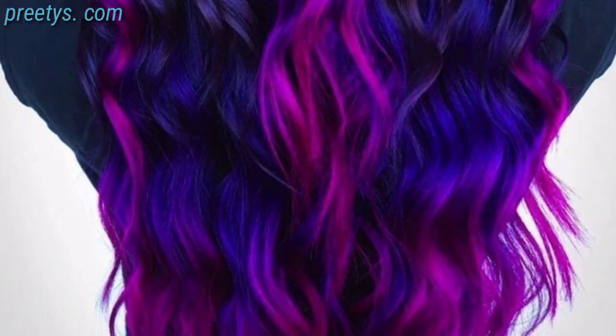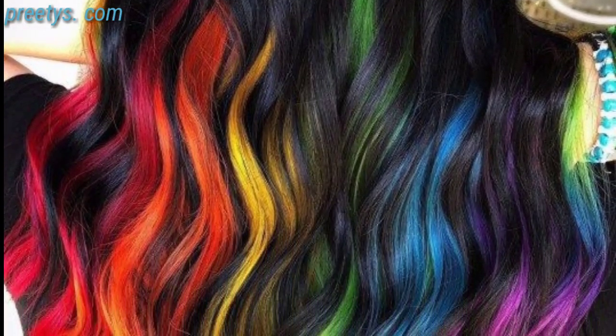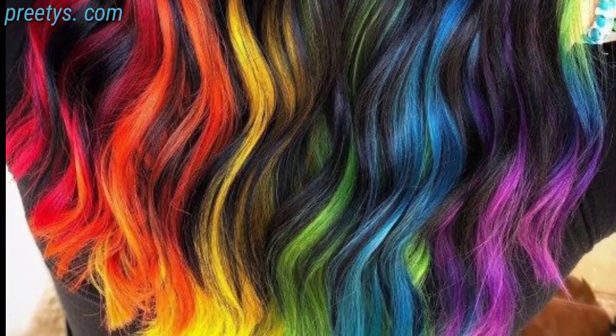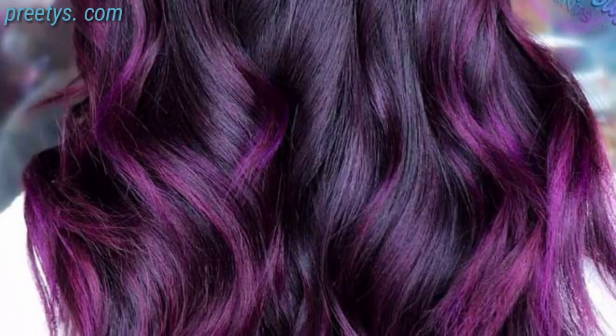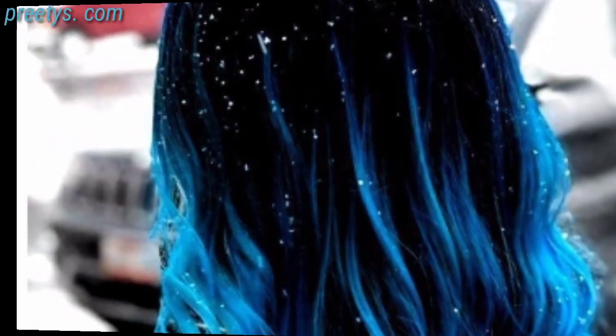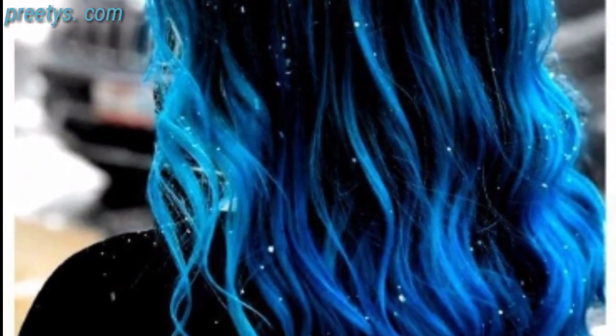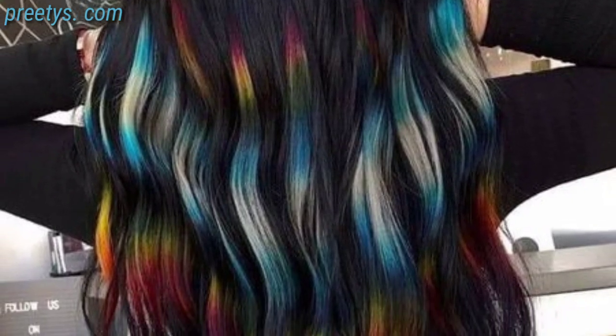Ombre hair transitions from dark to light, creating a beautiful gradient effect. You can choose natural colors or opt for more dramatic variations like blue, purple, or silver. Silver or gray hair is a stunning choice that is popular among all age groups. It offers a chic and modern appearance that you can customize.